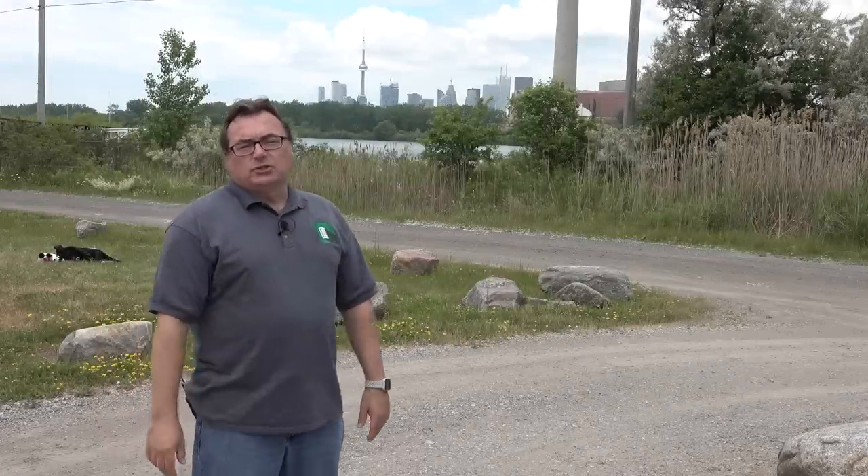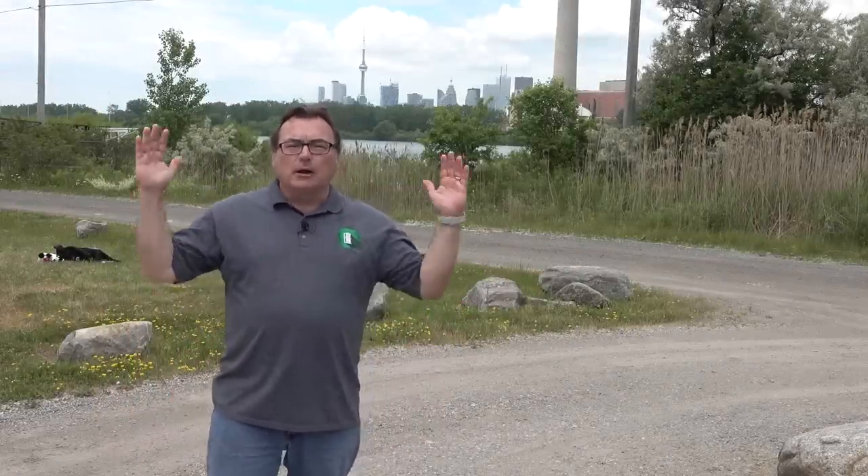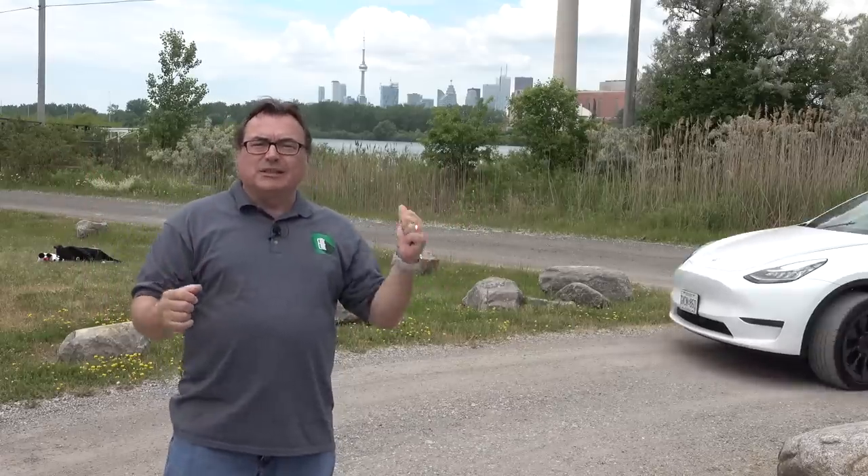Well, hello and welcome to this edition of the EV Revolution Show. My name is Kenneth Bokor, your host for this special episode. I really want to talk about climate change and why it's so important. I'm here in downtown in the city of Toronto.